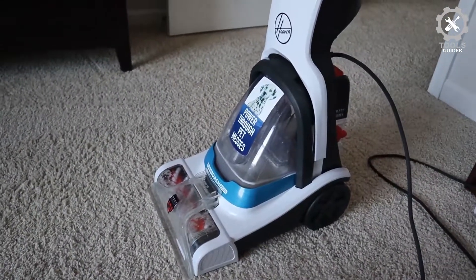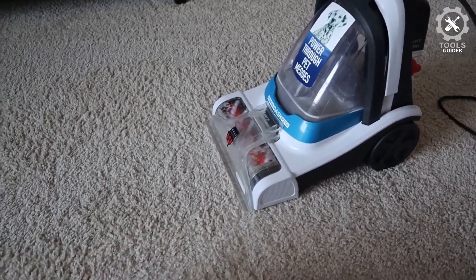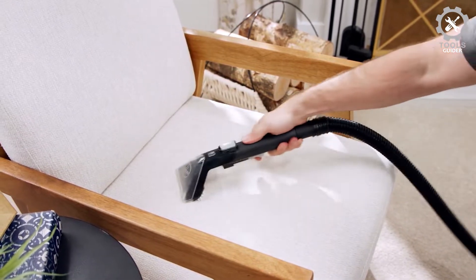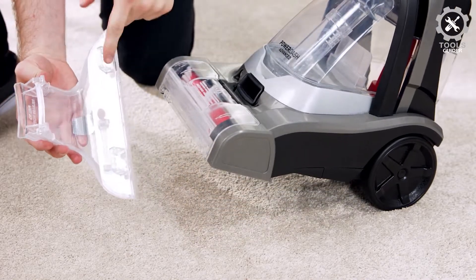When cleaning large rooms or area rugs, the half-gallon water tank requires frequent pauses to stop, empty, and refill. However, in exchange for a smaller capacity, the machine is more compact and easier to store than many other carpet cleaners.